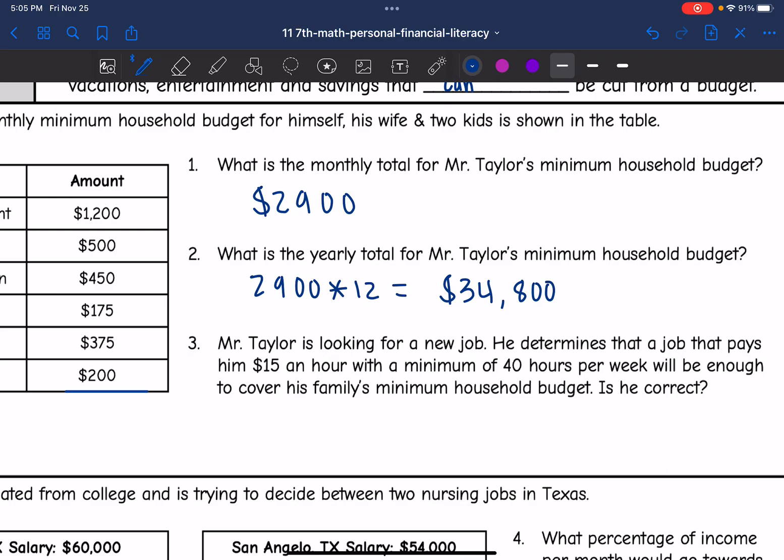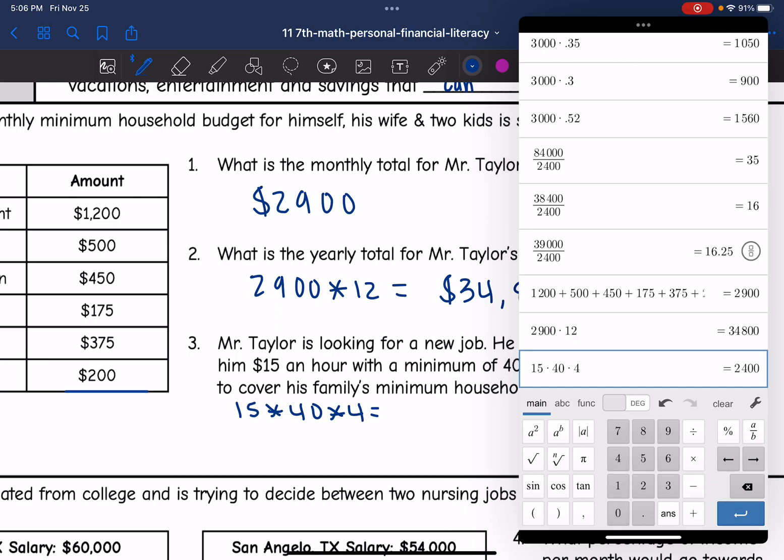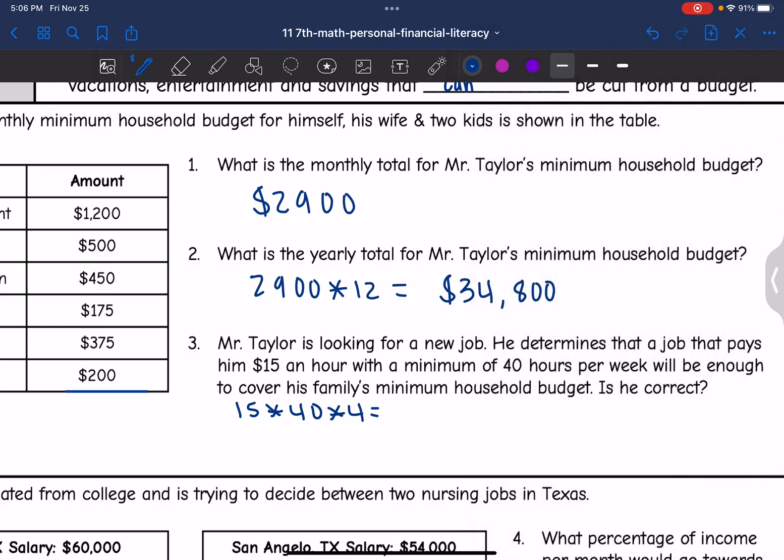Number three says Mr. Taylor is looking for a new job. He determines that a job paying $15 an hour with a minimum of 40 hours per week will be enough to cover his family's minimum household budget. Is he correct? So let's figure out how much he would make in one month: $15 an hour times 40 hours a week times 4 weeks in a month equals $2,400. His minimum budget was $2,900, so no — he will not make enough to cover his family's expenses. He will be about $500 a month short.